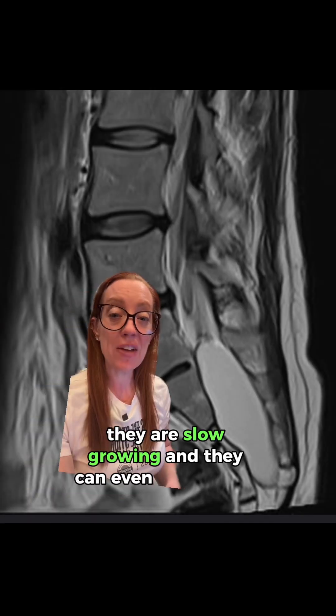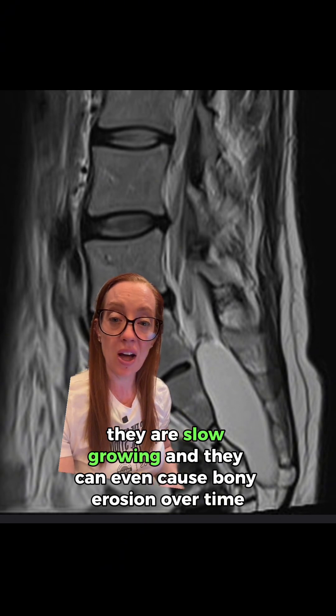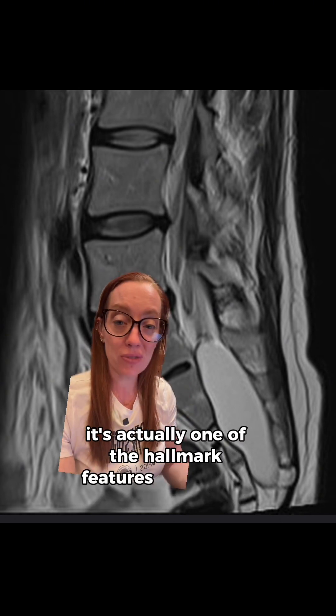It's important to take a good history and physical examination because in some instances they can potentially be a source of symptoms. They are slow growing and can even cause bony erosion over time — actually one of the hallmark features of a Tarlov cyst. Because they grow so slowly, they can cause changes in bone structure over time. The point is, a Tarlov cyst is not going to be a source of acute or sudden-onset pain. It's going to be pain that's slow and progressive over time.